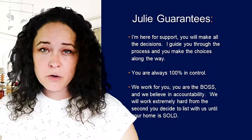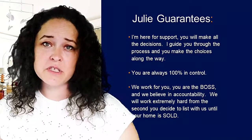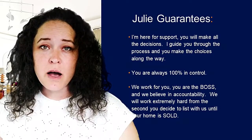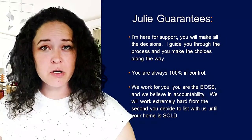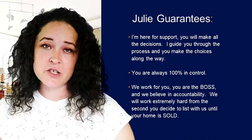First thing I want to make clear: you as the homeowner are going to be making all the decisions. I'm here for support, but you will be making all the decisions along the way. So I more or less just guide you through the process and make sure that you have all of the information that you need to make the very best decision possible.